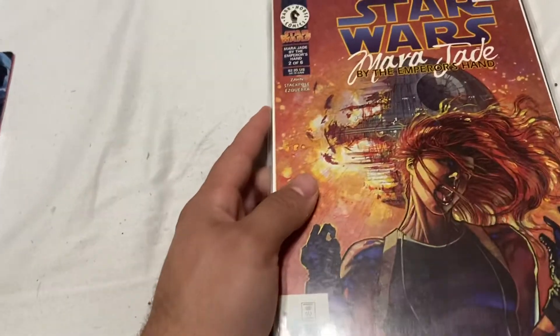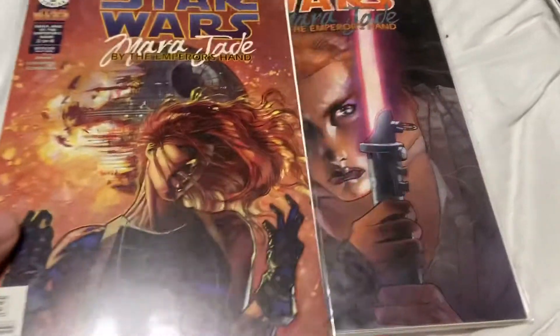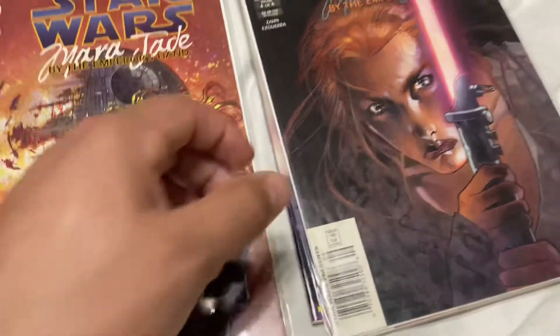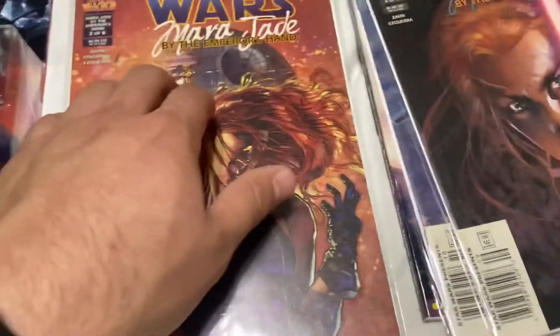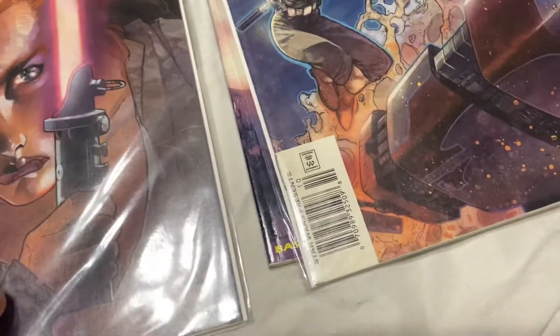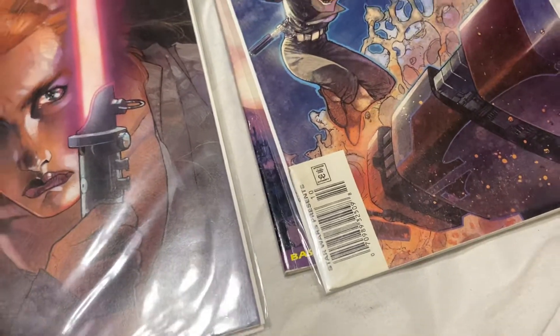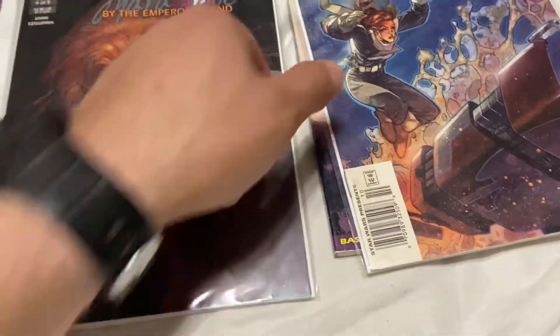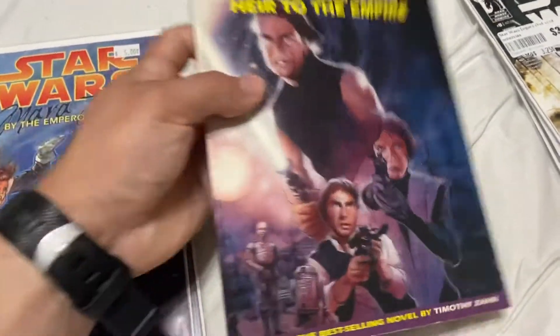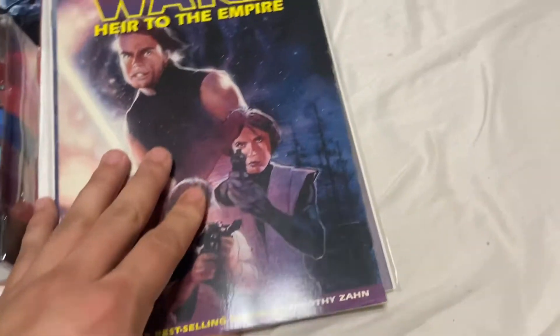This is the first local shop I went to. I got Star Wars: Mara Jade by the Emperor's Hand, and this series kind of blew up — it got hot. I got issues 2, 4, and 6, and they are all newsstands. I also got issue 1 newsstand from him back in December, so the fact that these were still there made me super happy. I paid $5 apiece. Then I got the Heir to the Empire trade paperback — it sells for about $48 on eBay and I paid $20, so I figured I'd pick that up. Can't sleep on those Dark Horse trades.